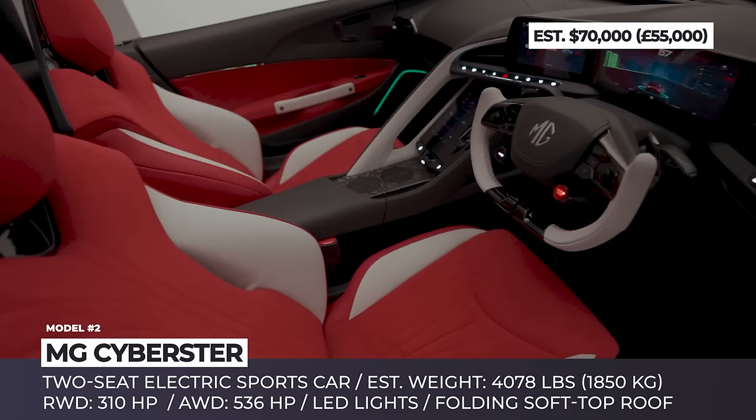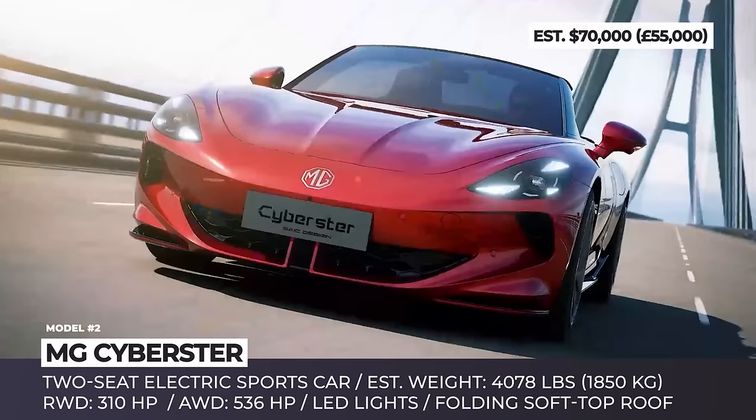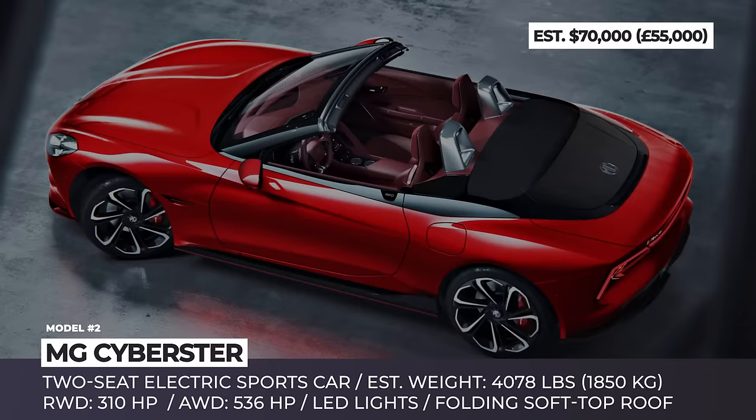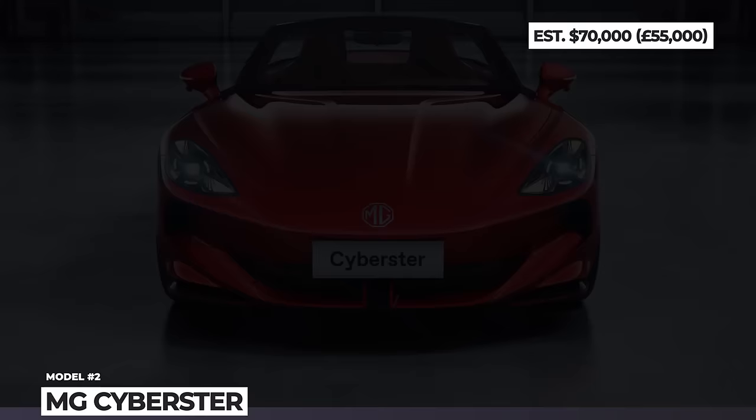While the technical specifications have not been officially announced, there are rumors hinting at two powertrain variations — a single-motor rear-wheel drive variation with 310 horsepower on tap, and a dual-motor all-wheel drive variation capable of pushing out 536 horsepower. According to the latest press release, the Cyberster is about to enter production, while the first customer deliveries in the UK and Europe are scheduled for the summer of 2024.